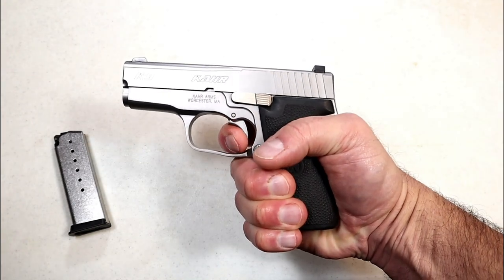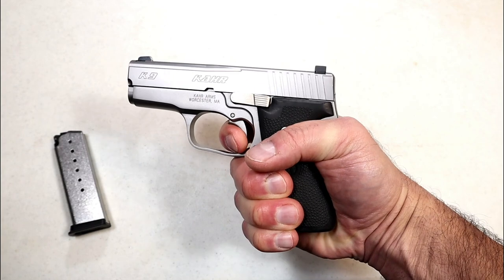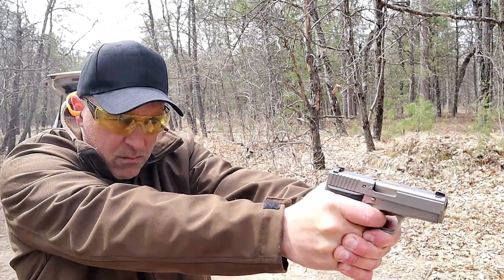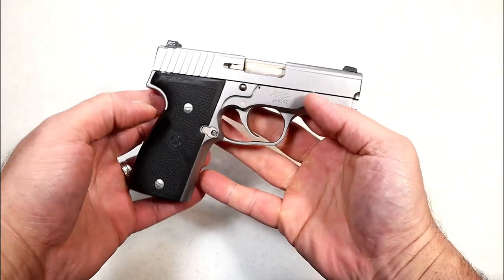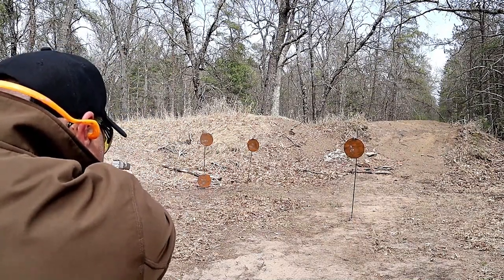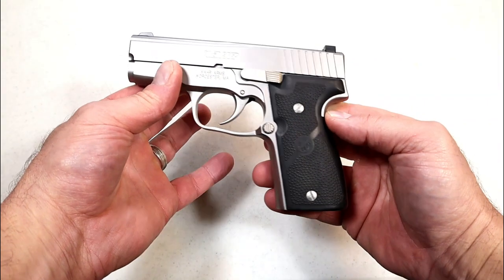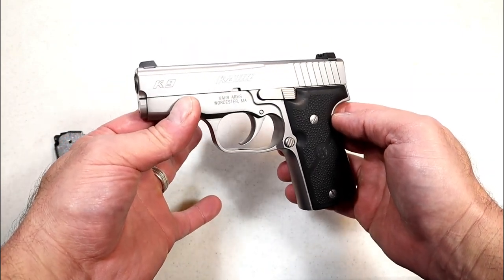It's double-action only, measuring right around six and a half pounds with a full reset. Low recoil — it has a heavy recoil spring, but recoil is minimal with decreased muzzle rise, making it an extremely accurate shooter for such a small package. It's one of the more expensive Kahr models being all-steel, but I consider it high-end. I love this K9 — it truly enjoys a very fine reputation.